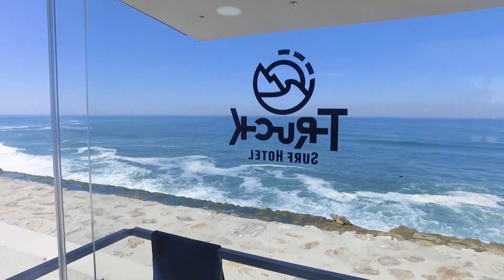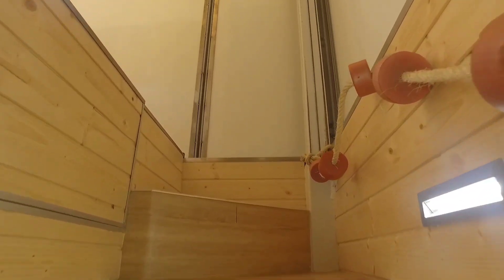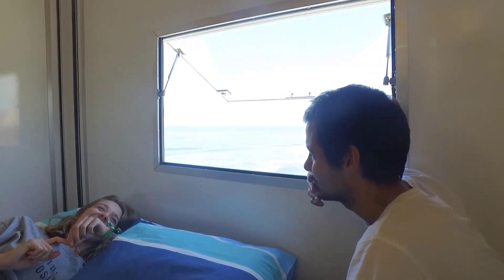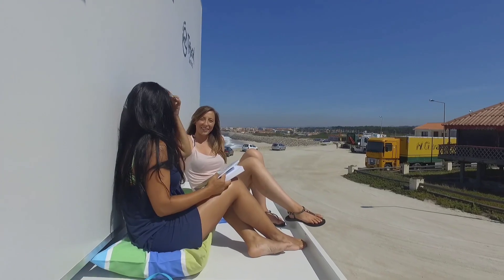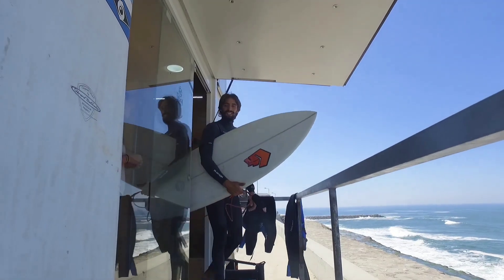The Truck Surf Hotel travels to some of the most beautiful coastal destinations, giving guests the freedom to chase waves and explore new locations while enjoying the comfort of a hotel on wheels. Whether you're surfing, hiking, or simply looking for a unique travel experience, the Truck Surf Hotel combines adventure with comfort, making it a dream come true for wanderers and explorers alike.